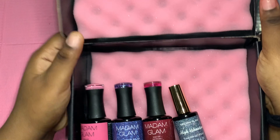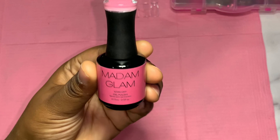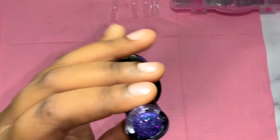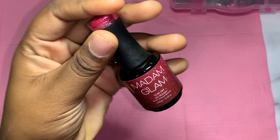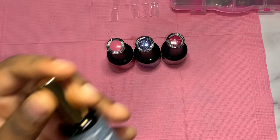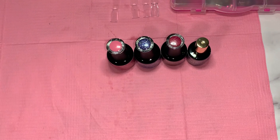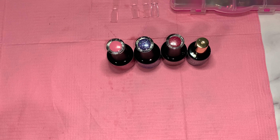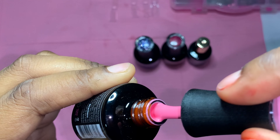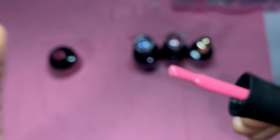Let's see what colors I got. The first color is called Walk of Fame — a pretty pink color. Next is Dream Diamonds, a pretty glitter. Then Who Is She, another pretty glitter. And the last one is called High Vibration, also a super cute glitter. That is so freaking pretty — Walk of Fame is such a pretty pink. I love this color.